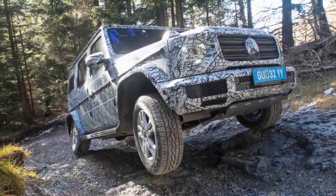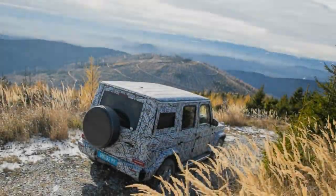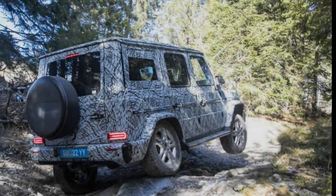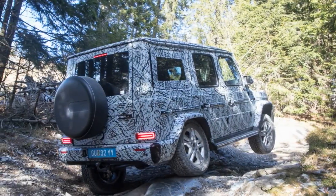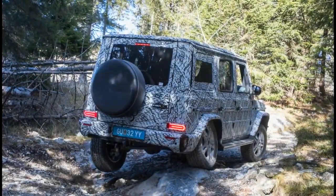Sadly, we weren't allowed behind the wheel, and the length of pavement we covered while riding in lightly camouflaged G550 prototypes could be measured in feet. But this is still important stuff, with the G-Class's prowess here bolstering its x-factor as a refreshingly absurd diversion from the SUV norm.